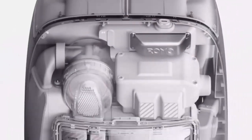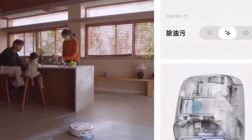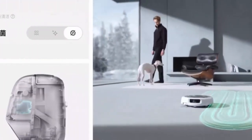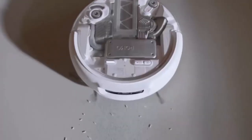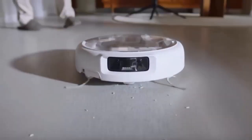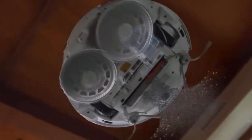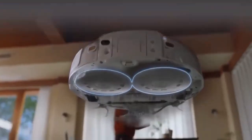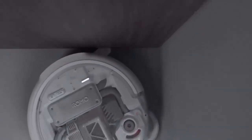Currently, all models are available only in China, with a global rollout still unconfirmed. DJI's entry into the robot vacuum market could be a game changer, merging their expertise in robotics and sensing with household cleaning. The combination of power, precision, and unique design makes Romo a fresh contender to watch — will DJI's Romo redefine smart cleaning? Only time will tell.